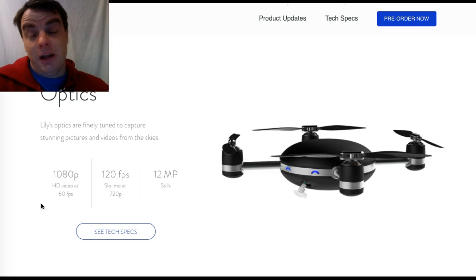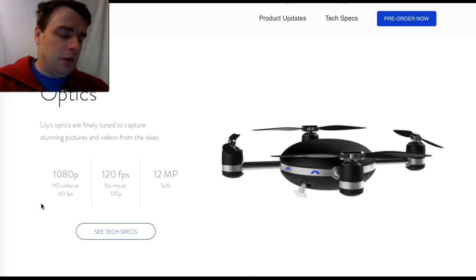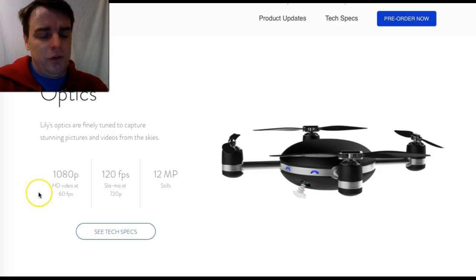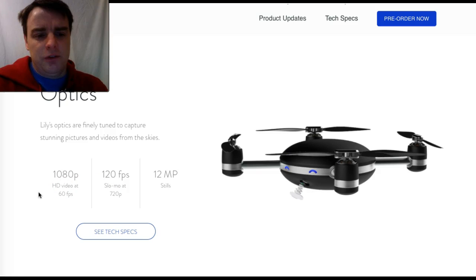The Nomadic Fanatic now has a drone that holds his GoPro, which is cool, but there's really cool technology coming up like Lily. This one does 1080p at 60 frames per second, 120 frames per second slow-mo in 720p, and takes 12 megapixel stills.